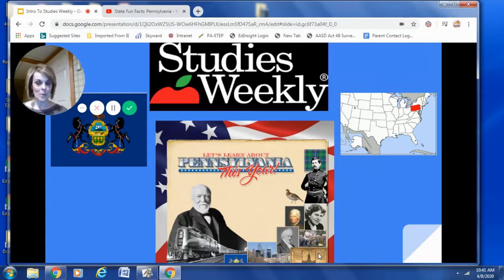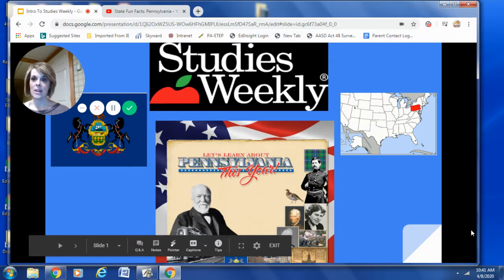Hello, fourth grade. It's Mrs. Berkheimer. I am so excited to be with you today. I hope you're having a fabulous day, and I also hope that you are enjoying your online learning. Today for Social Studies, I would like to talk to you about Studies Weekly. So let's go ahead and get started.